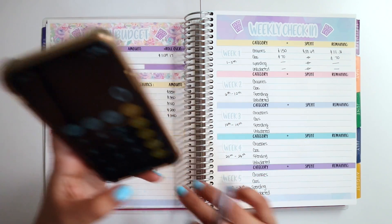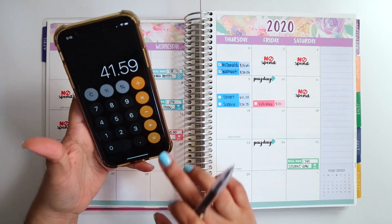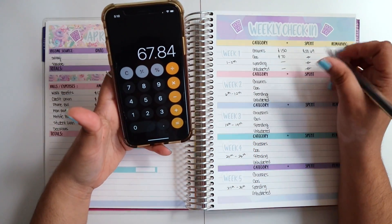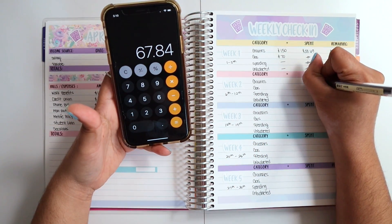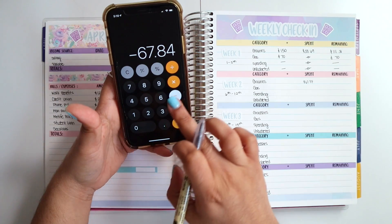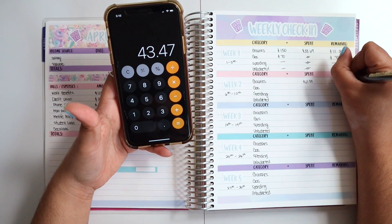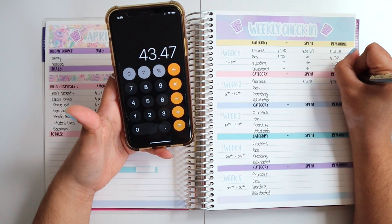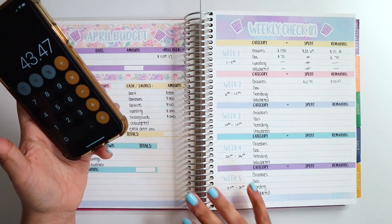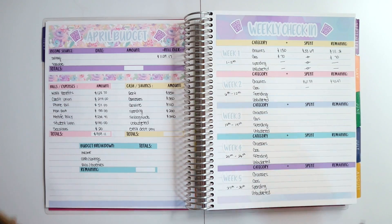For groceries, it was $41.59 plus $26.25, for a total of $67.84. I had a hundred and eleven dollars and 31 cents, leaving me with $43.47 available to spend on groceries this upcoming week, plus whatever cash stuffing I will have.